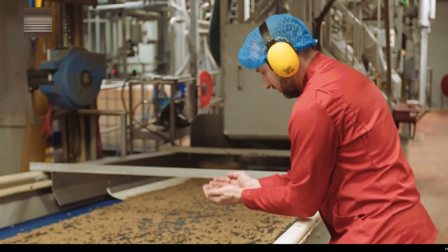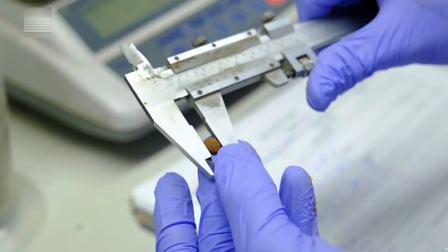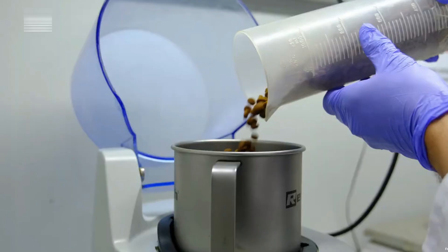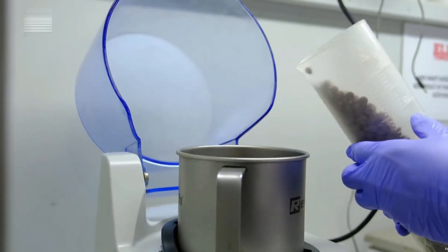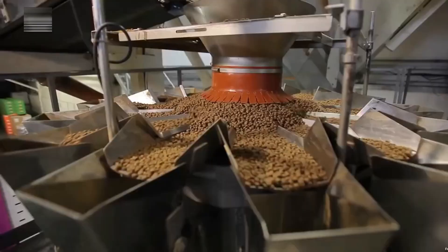Every 15 minutes, product samples are tested for texture, size uniformity, and moisture. One key metric is water activity, which determines shelf life and spoilage resistance. After passing inspection, the kibble is cooled gradually to preserve crunch, aroma, and freshness — then it's ready for packaging.